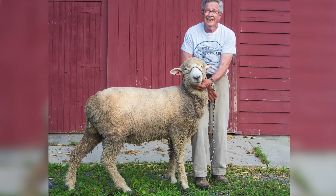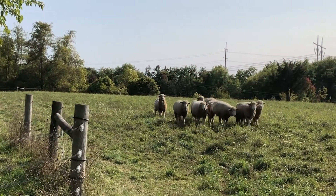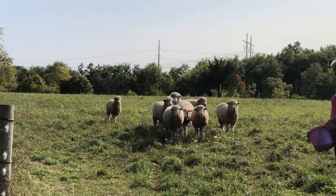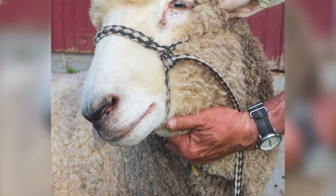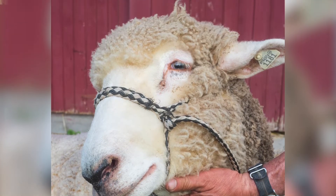Corriedales can be considered the first modern breed of sheep. They were bred in the 19th century in New Zealand to graze in transitional areas — not too wet, not too dry. The foundation breeds were Lincoln and possibly some Lester long wool, along with Merino. Corriedales have been in the United States for just over a century.